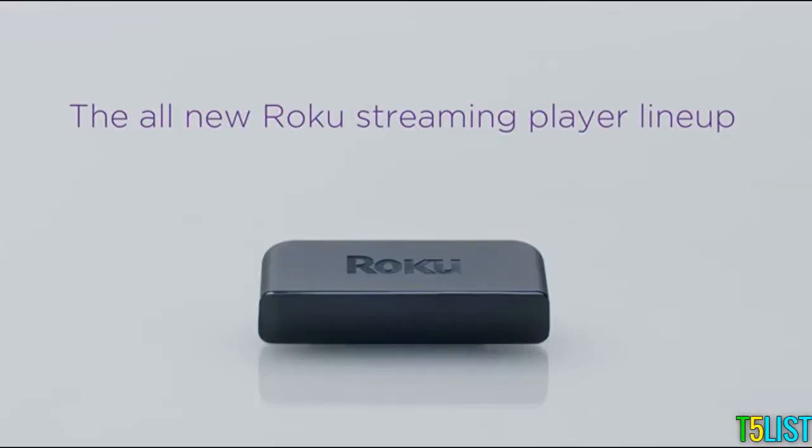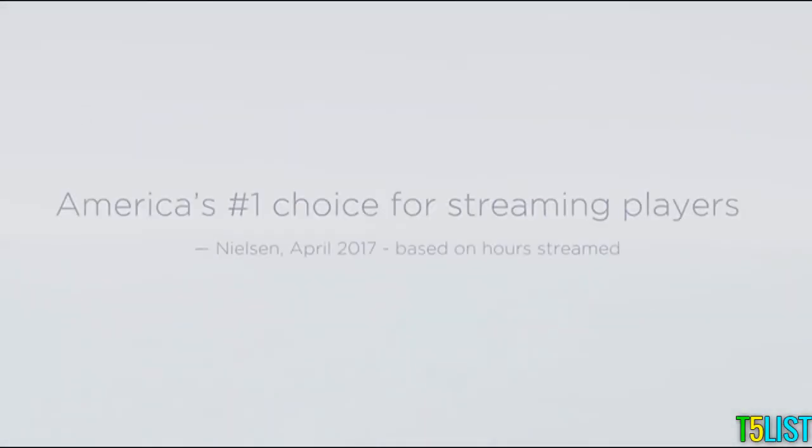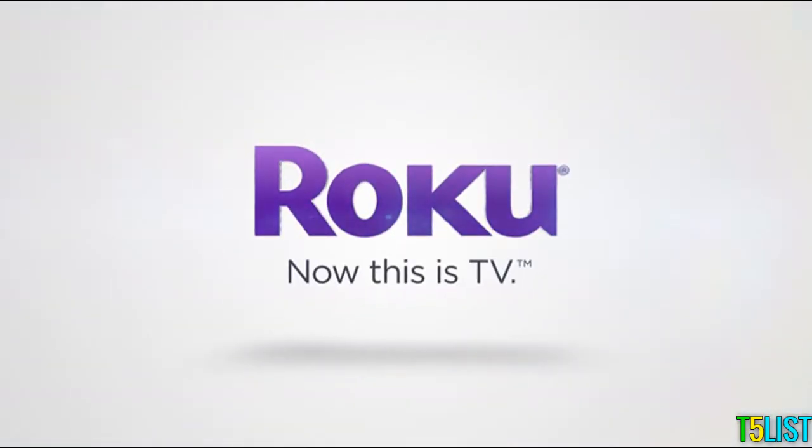The all-new Roku lineup. Roku — now this is TV.